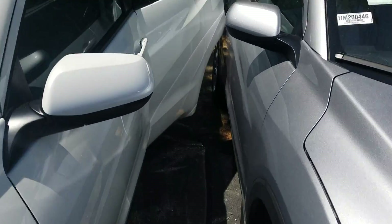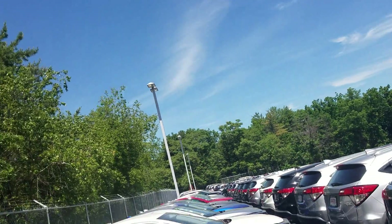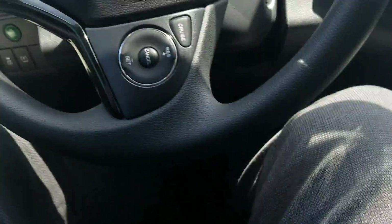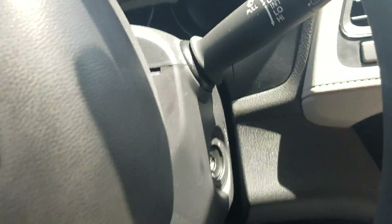Now I have to squeeze into this tiny space just so I can start this up for you. Okay, I'm in. I'm going to start it up for you.